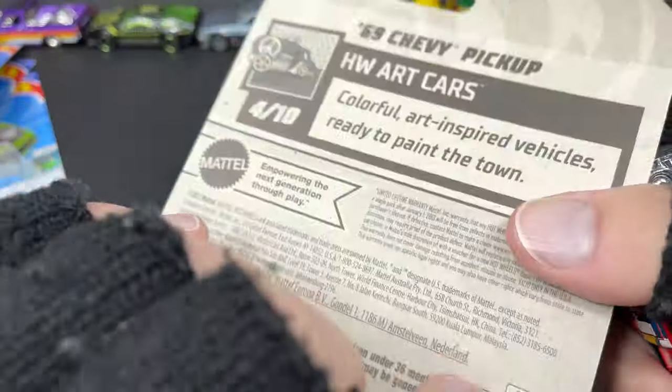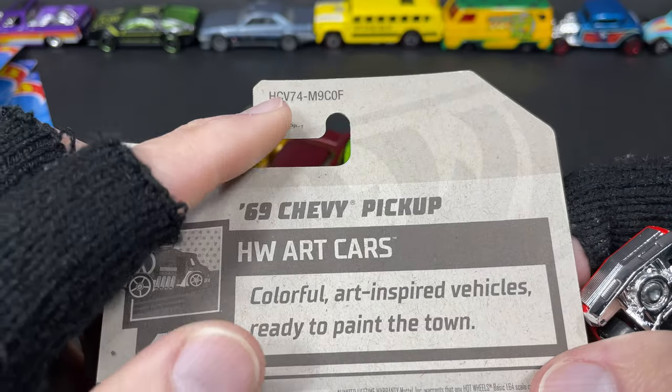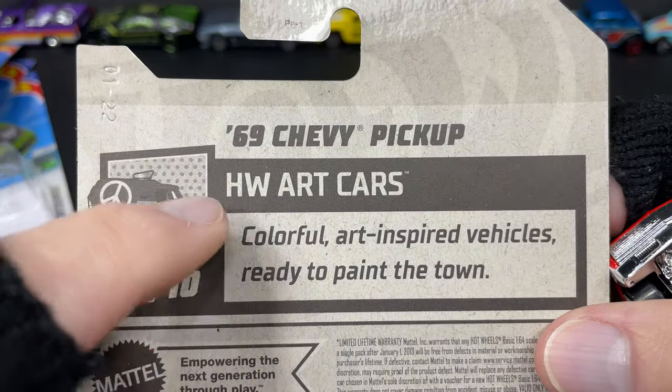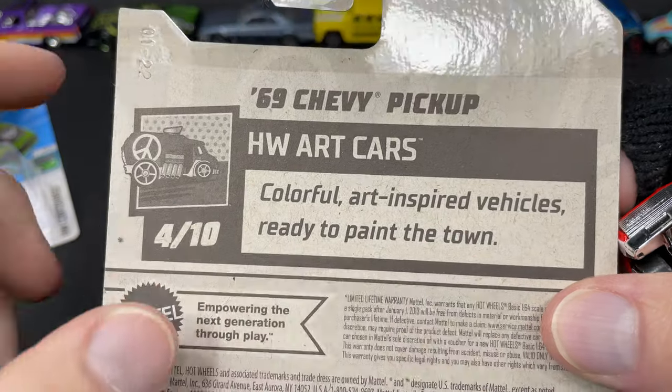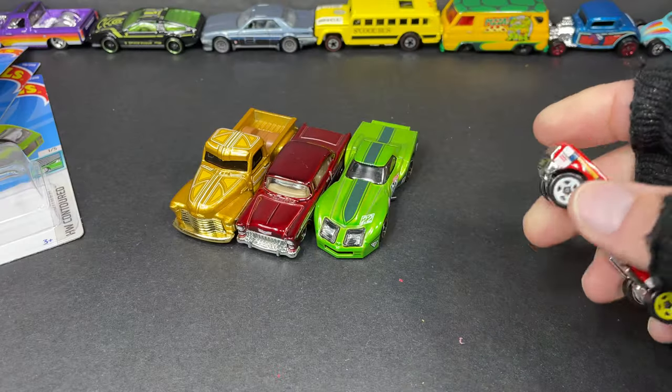This one's number 108 of 250 — F Case, 69 Chevy pickup, Hot Wheels Art Cars: 'colorful, art-inspired vehicles ready to paint the town.' Pretty cool. Let's stack it right there with the new additions to the collection.